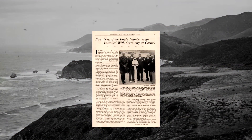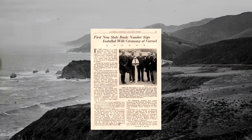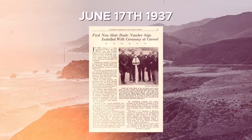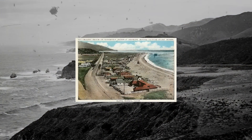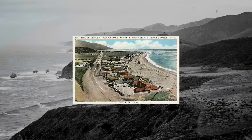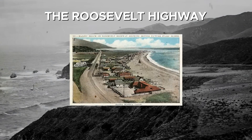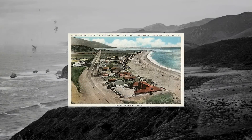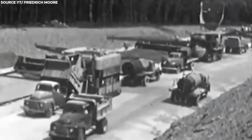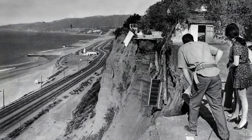However, New Deal funds ultimately saved the project, and America's most beautiful highway opened on June 17, 1937. The road was initially called the Carmel-San Simeon Highway and designated as Route 56, but it became better known as the Roosevelt Highway in honor of President Franklin D. Roosevelt, the architect of the New Deal. Extensions continued over the years, and by the 1940s, California State Route 1 was completed.